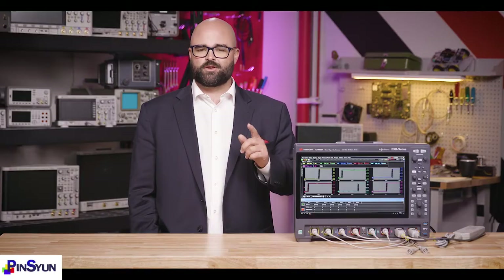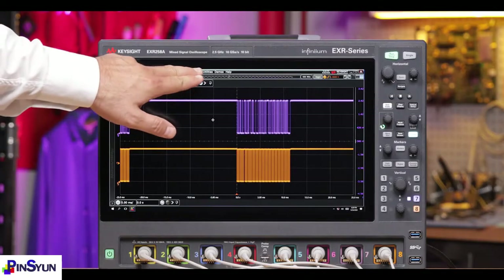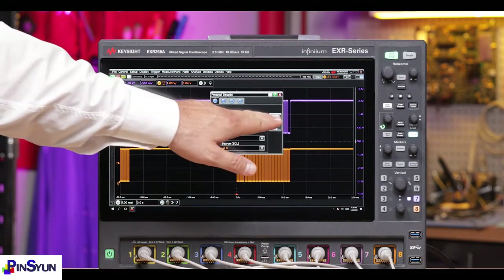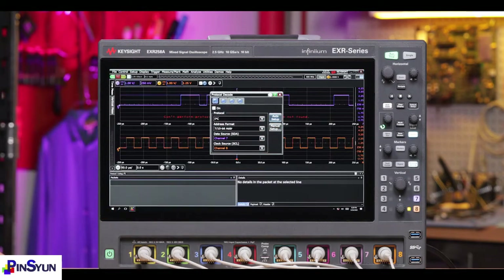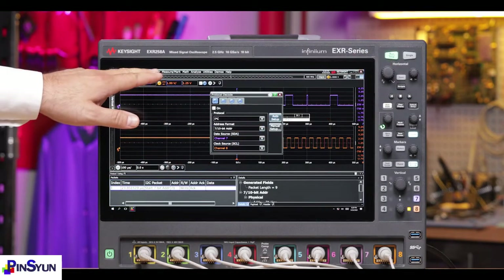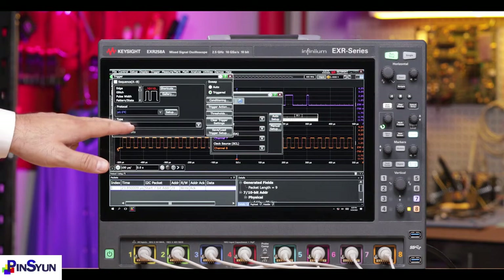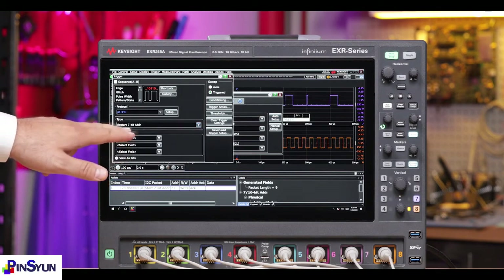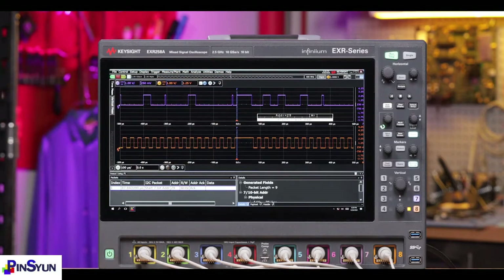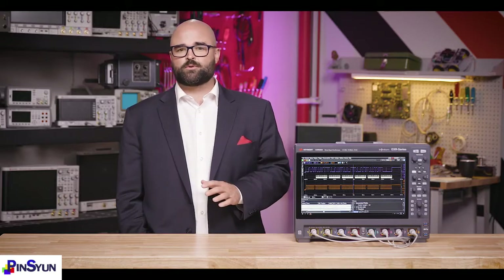The EXR series has you covered no matter where in the power ecosystem you're testing. Protocol layer test is simple with the EXR series. You can decode dozens of protocols and display that information in many different ways. But where the EXR series really sets itself apart is with hardware triggering, which lets you find exactly what you're looking for on your bus with as little work as possible, and reliably. Many other oscilloscopes use software to do this, leaving you with slow, search-based triggers that are less reliable for finding rare events like errors.